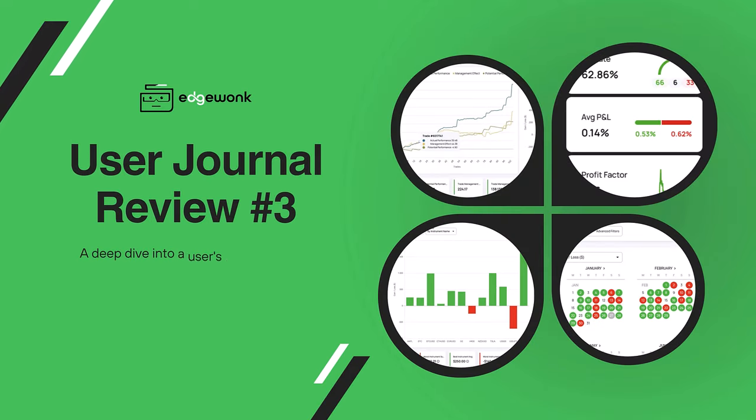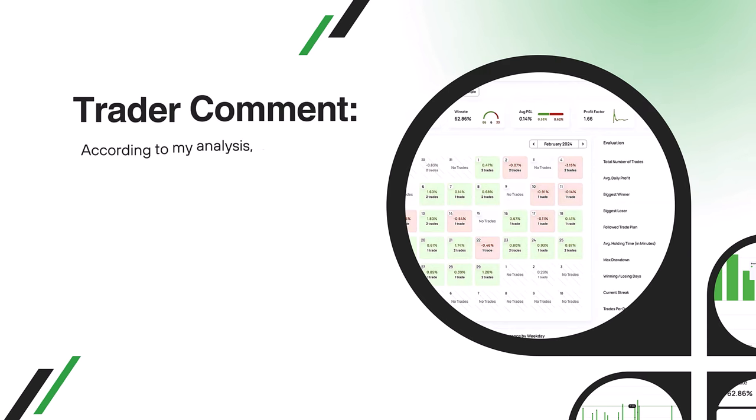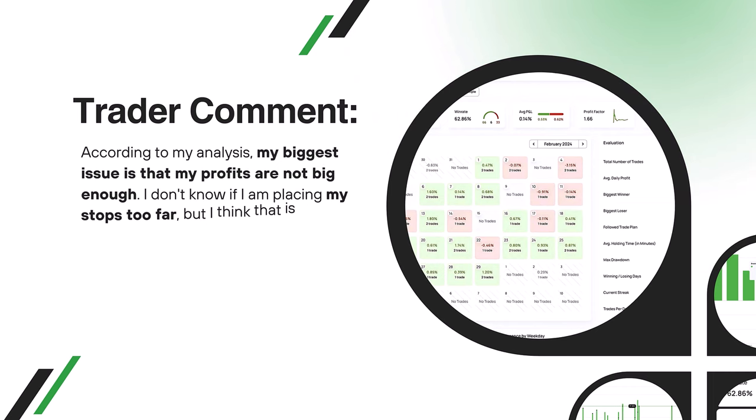Welcome to the Edgewonk journal review number three. This was so far the most interesting review we did, and we had to dig very deep into the trader's journal. We hope you enjoyed the review as much as we did. The Edgewonk user also sent some comments with his review request.